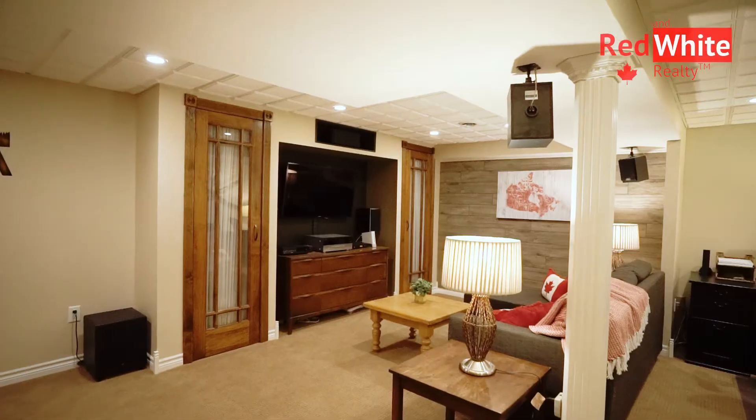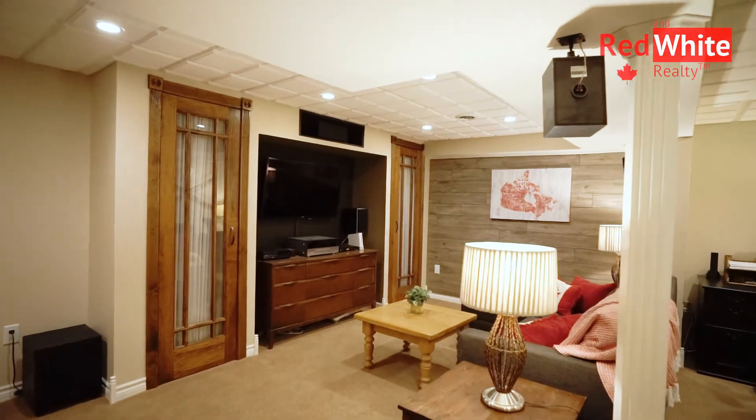You will love cozying up around the new gas fireplace and rebuilt mantel in the living room. And if you go downstairs, it's the perfect place for movie night.